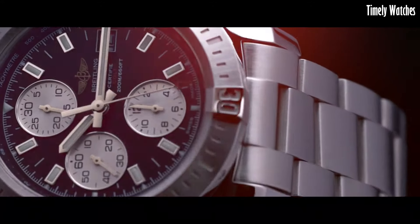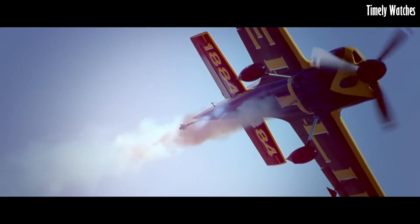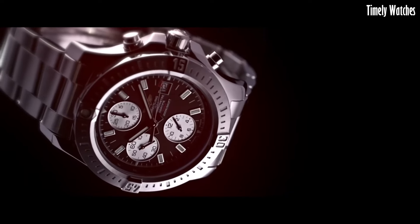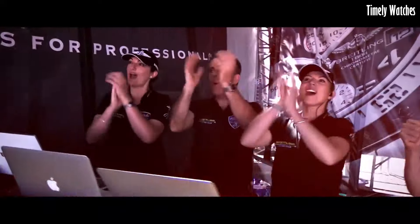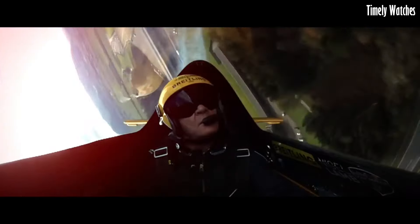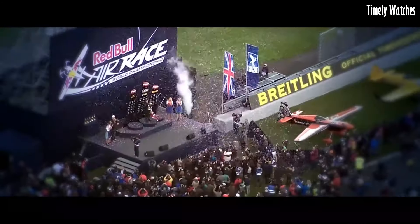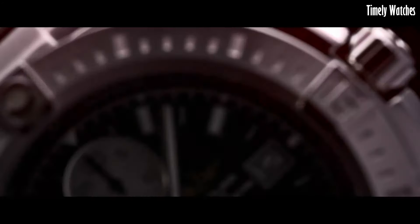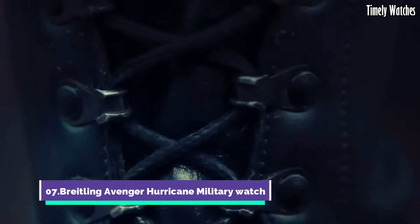The Colt Chronograph Automatic is a symbol of precision and performance. This watch boasts a robust stainless steel case with a unidirectional bezel, making it a favorite among adventurers and aviators. Its automatic movement ensures reliable timekeeping, while the chronograph function adds practicality. With a classic and sporty design, it's equally at home in the cockpit as it is at a casual gathering. The Colt Chronograph Automatic embodies Breitling's dedication to accuracy and style, making it a timeless companion for those who appreciate both form and function.